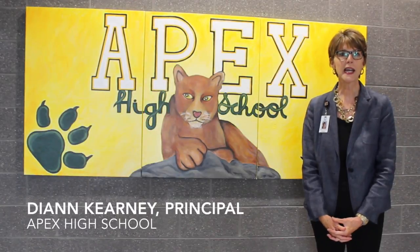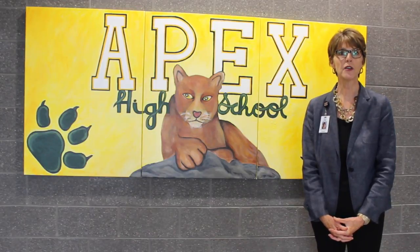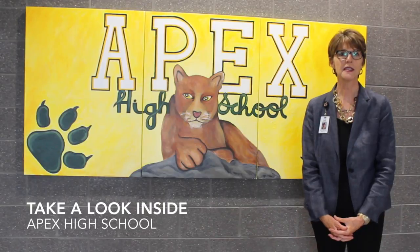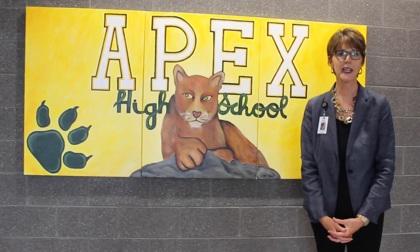Welcome to Apex High School. My name is Diane Kearney and I'm the principal. I'd like to take you on a short tour of our new facility. We're currently housed in the Green Level High School facility at 7600 Roberts Road in Cary.